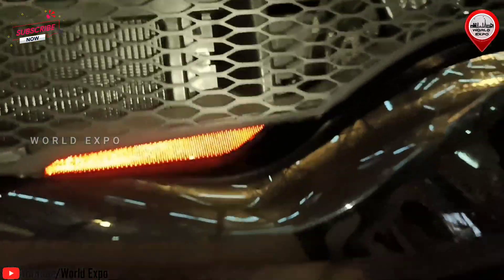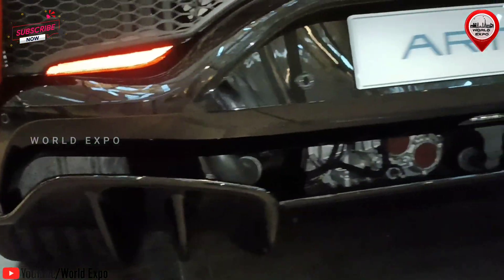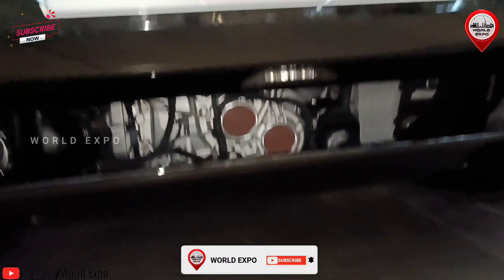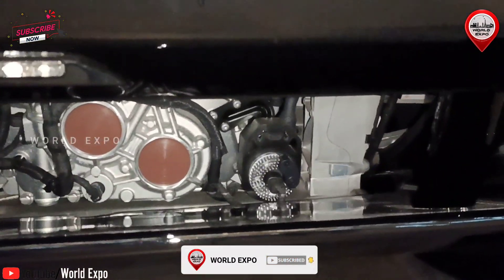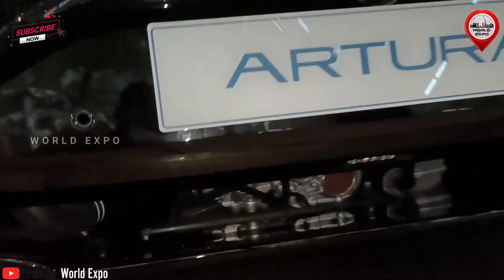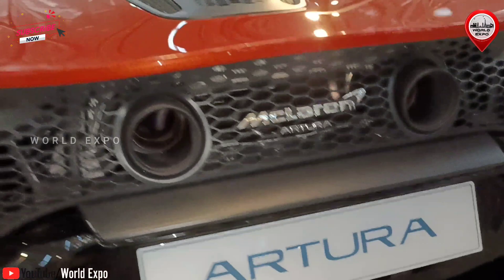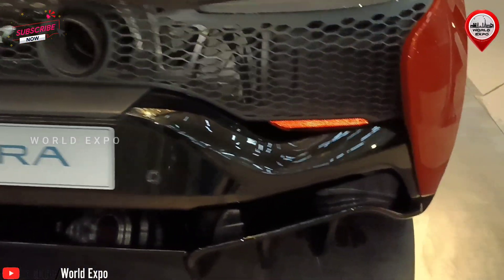Yet from managing air flow and heat, to achieving an ultra low center of gravity, and even enabling the perfect driving position, every curve exists for a reason. The seamless, sculpted feel is made possible by cutting edge carbon fiber expertise and advanced techniques such as superforming. Beautiful functionality that functions beautifully.